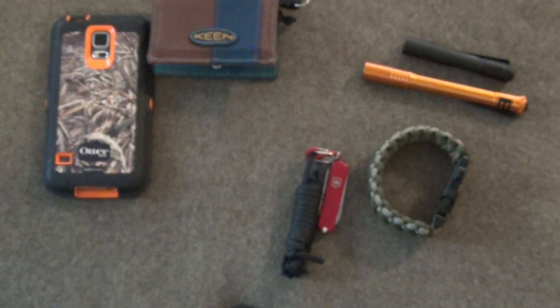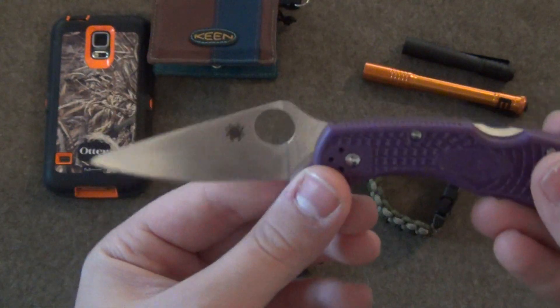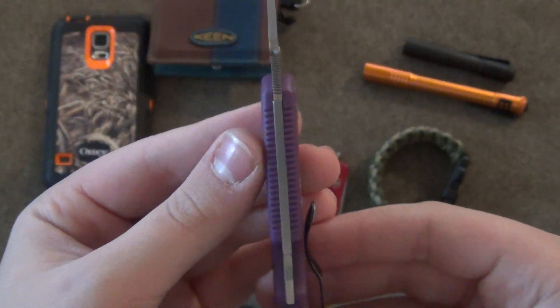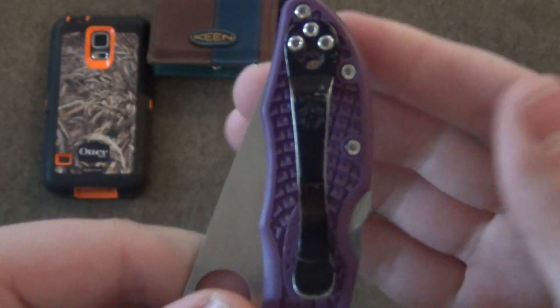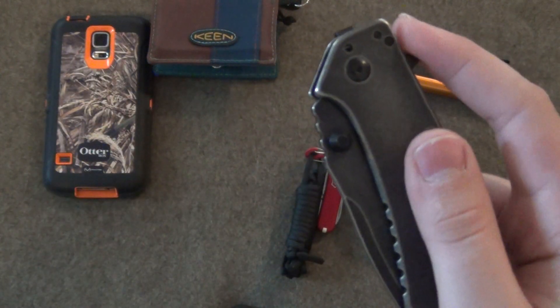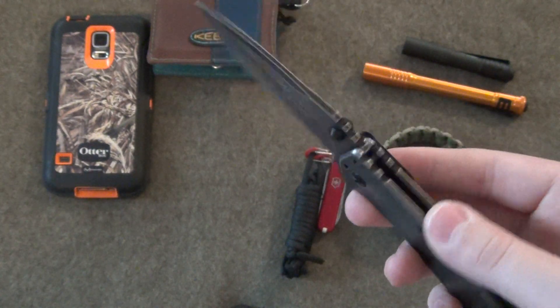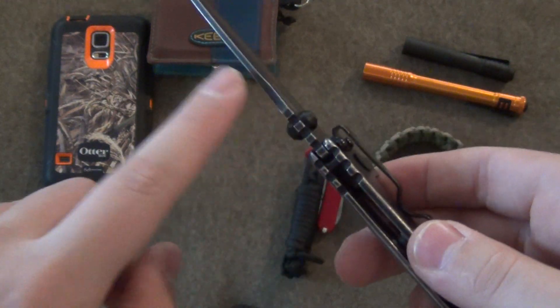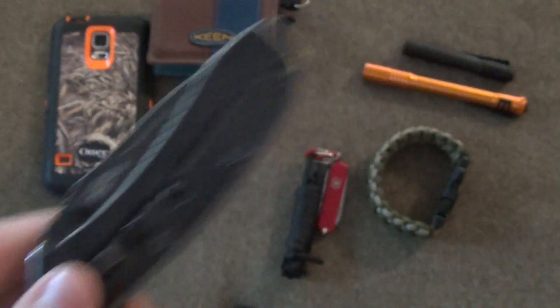I also carry my Spyderco Delica 4 — a beautiful knife. It's smaller and a lot thinner, so it's easier to carry. It has a nice back lock, and as you can see on the clip it's been used for a while. Really reliable knife. I also have my Kershaw Cryo 2 with the flipper — a really nice knife for around town. It's fairly thin, has jimping and a good pocket clip. I absolutely love this knife as well.